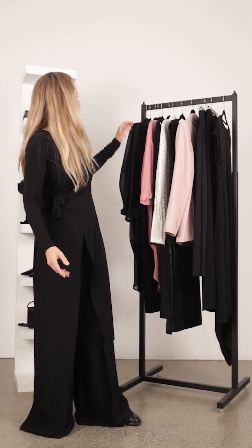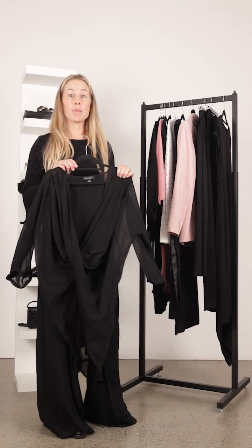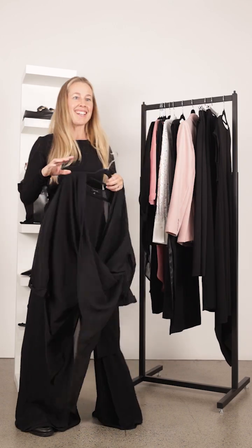What the ladies aren't wearing tonight but we've also got up here is the Afro top in black, which I'd also suggest pairing back with the Wonder Pant.